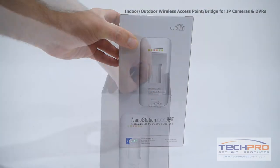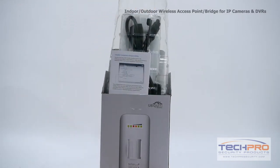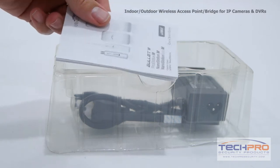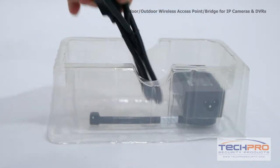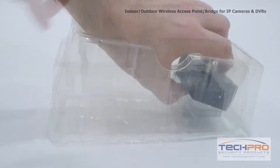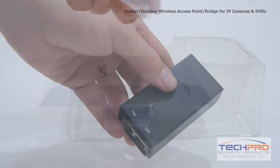This is our indoor-outdoor wireless access point bridge for IP cameras and DVRs. This device will allow you flexibility when it comes to IP cameras and DVR wireless transmission and can be used in several different ways. The most common use is as a wireless IP bridge.